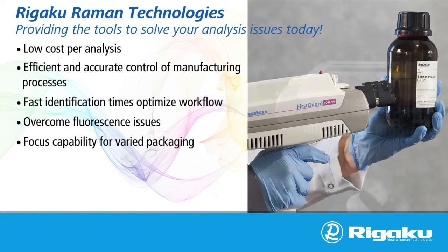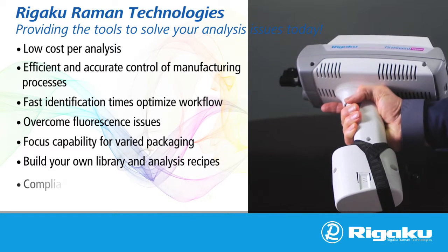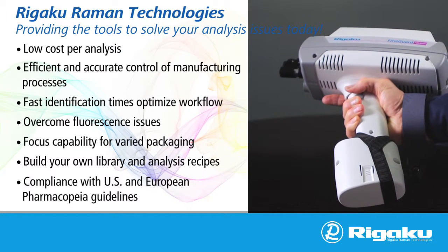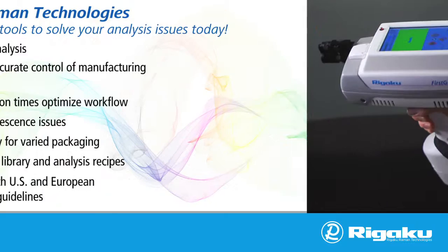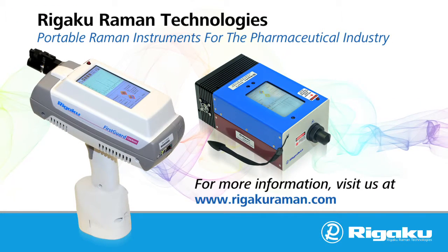Overcome fluorescence issues, focus capability for varied packaging, build your own library and analysis recipes, compliance with US and European pharmacopoeia guidelines. For more information on Rigaku Raman handheld analyzers, please visit us at RigakuRaman.com.